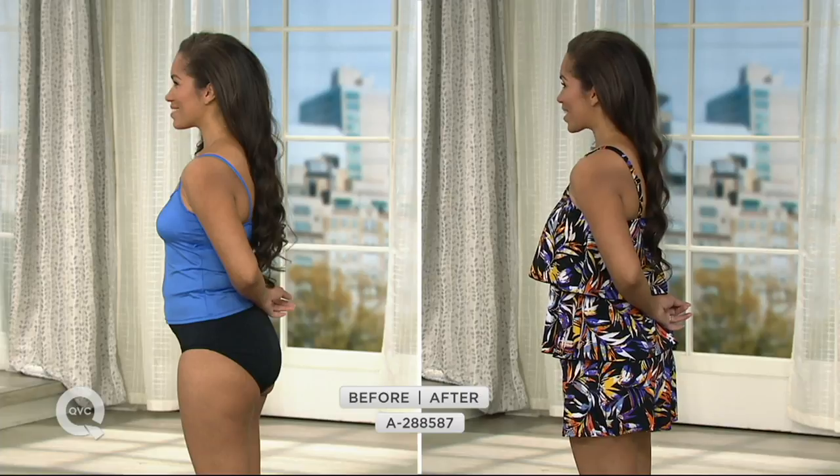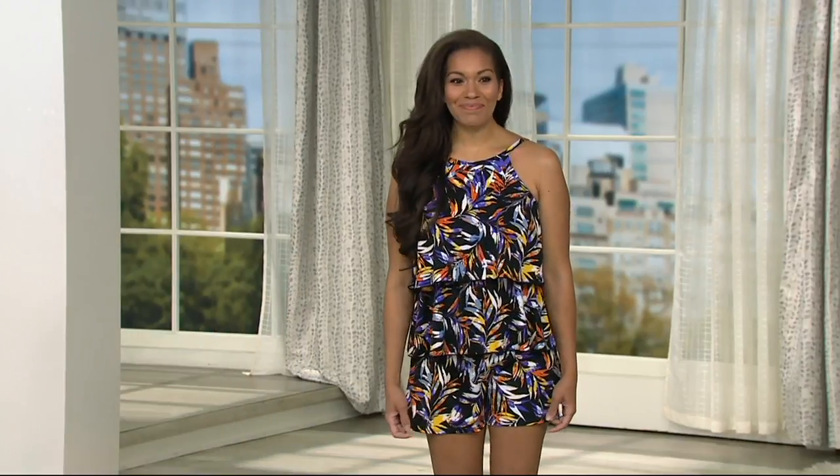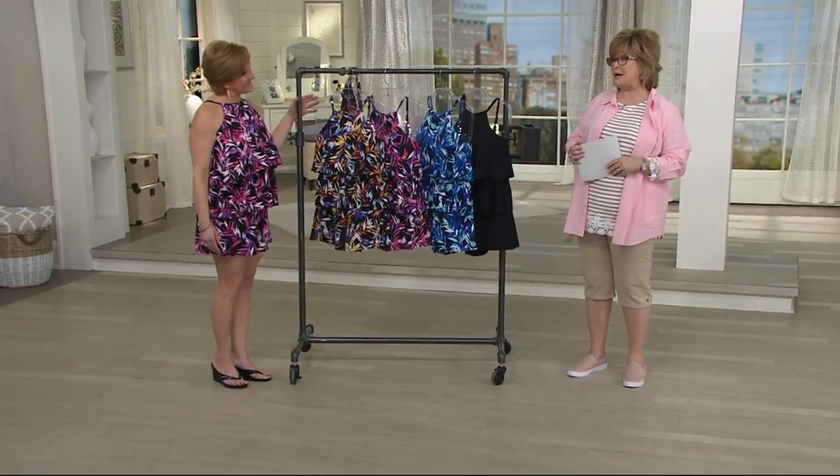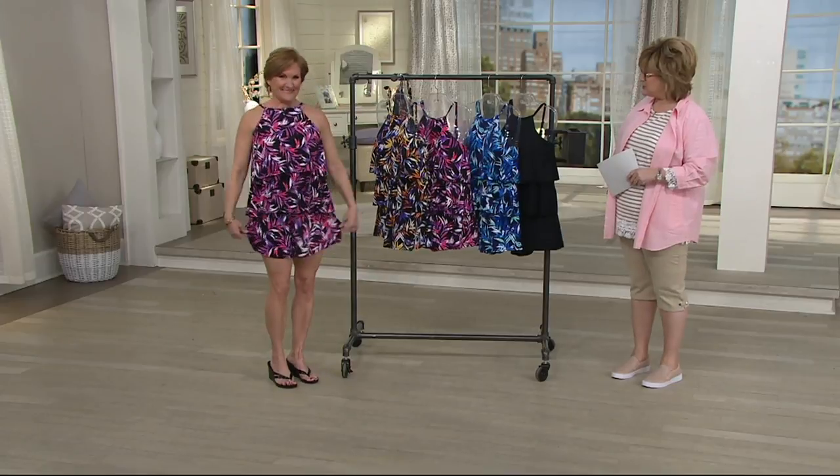That looks good on you, girl. You look good in everything, but that is really a darling little romper. Let me bring in Marilyn Montrose. And speaking of looking cute in this, you look adorable too.